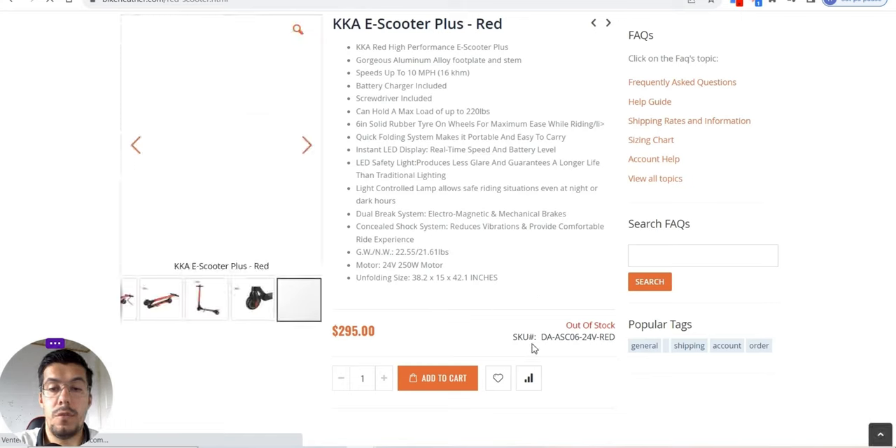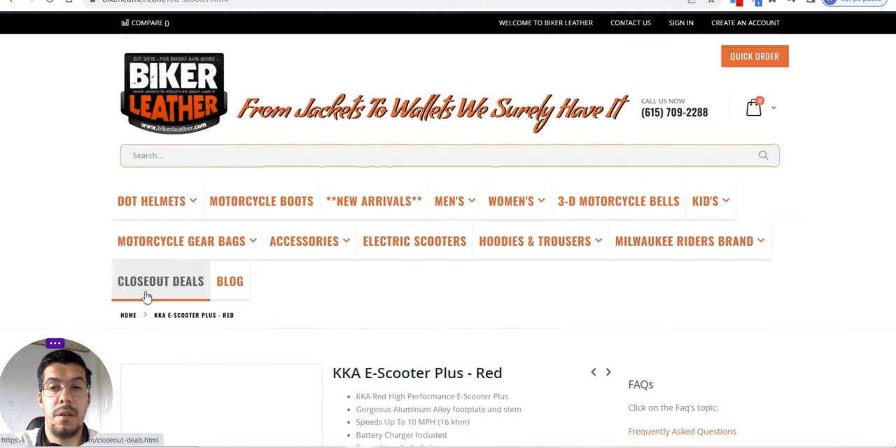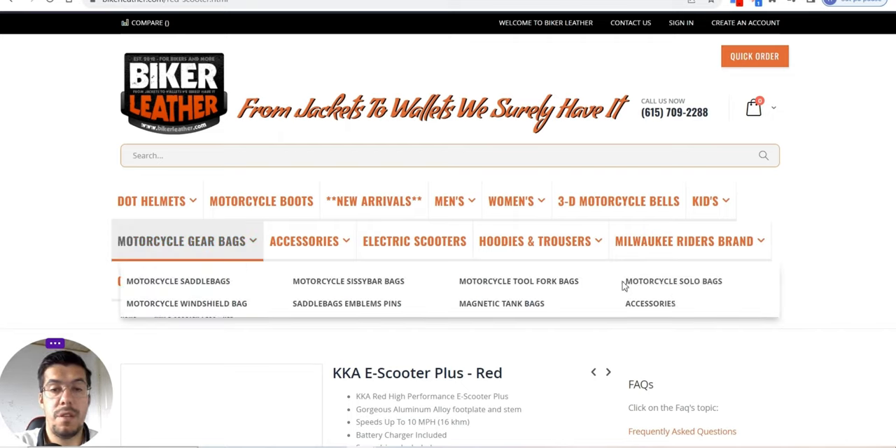If you want to — this is out of stock. Amazing. That means that this supplier is selling their products very fast.